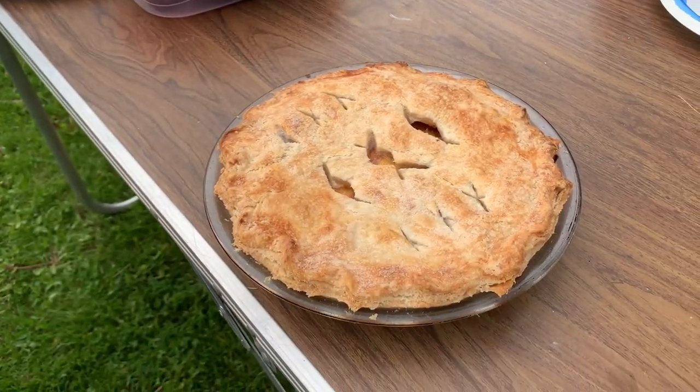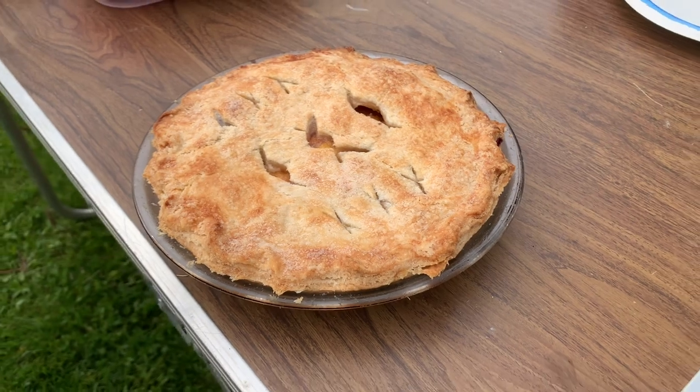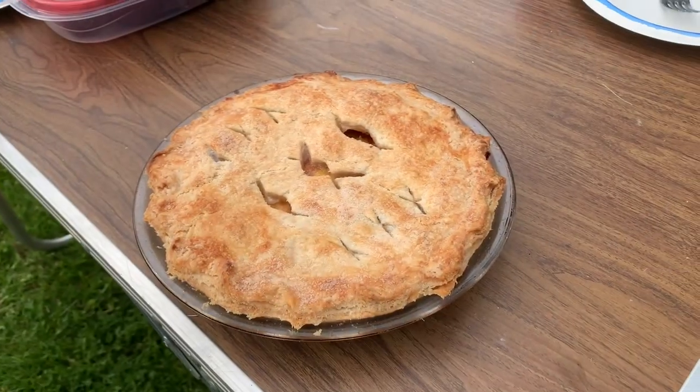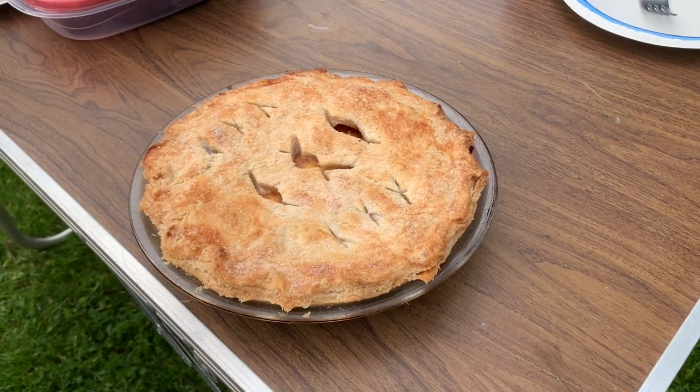My mom's been baking again. She made us a peach pie for dessert. Mom tells me it's not just peach — it's peach and blueberry. How fancy is that?